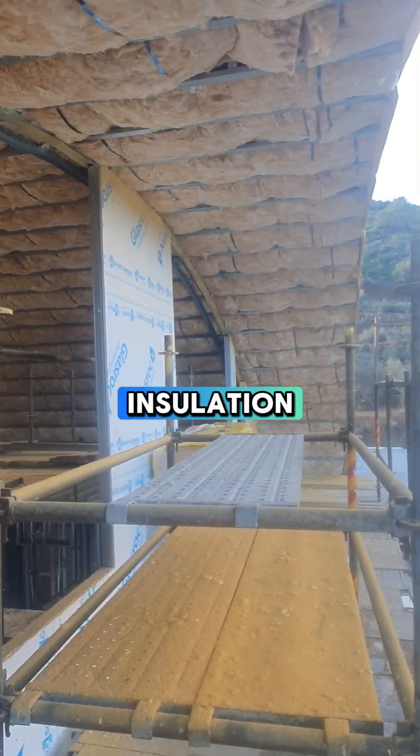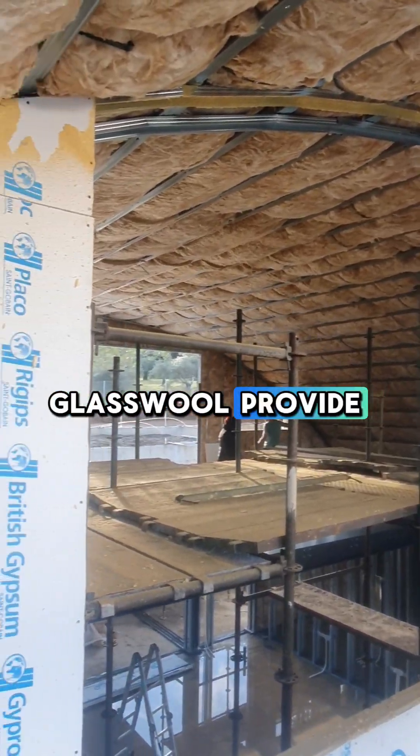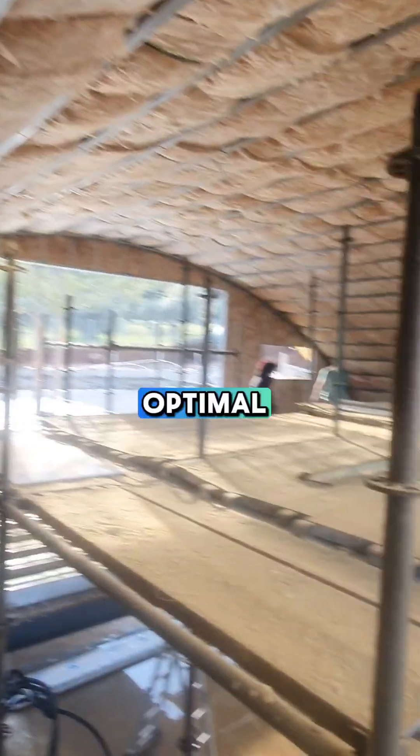2. Glasswool Insulation — Lightweight and easy to install, glasswool provides superior thermal and acoustic insulation, significantly reducing energy costs by maintaining optimal temperatures.